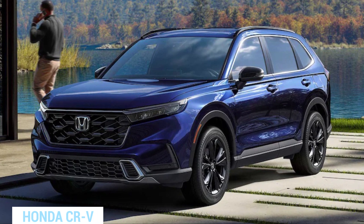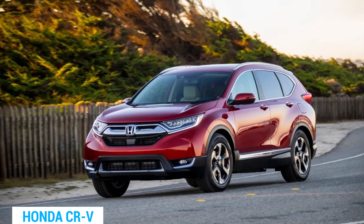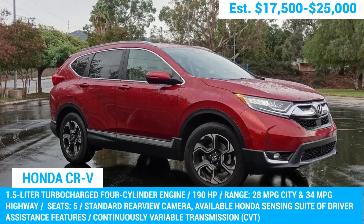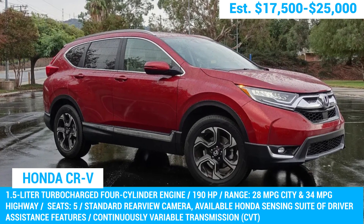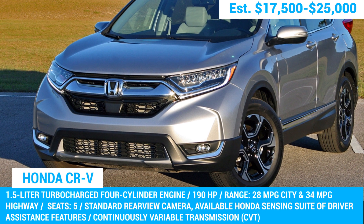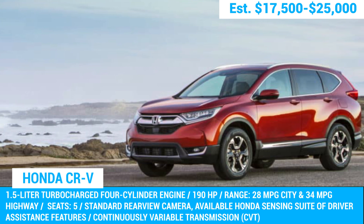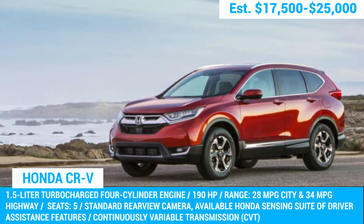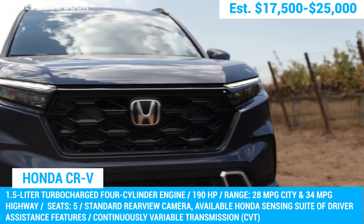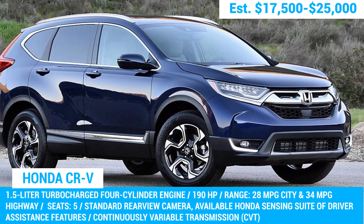Next up we've got the Honda CR-V. If you're in the market for a reliable used SUV, the 2017 and 2018 models are the sweet spot. The CR-Vs from these years are equipped with a 1.5-liter turbocharged engine delivering 190 horsepower and 179 pound-feet of torque, paired with a CVT automatic transmission and available in front-wheel drive or all-wheel drive. As for the latest 2023 model, Honda has upped the ante with a 204-horsepower hybrid powertrain, but we still recommend the older models for their proven reliability.